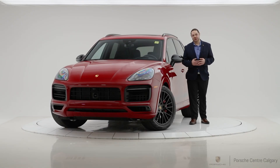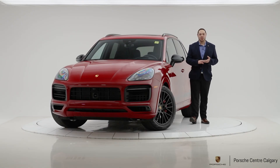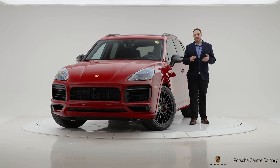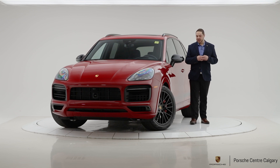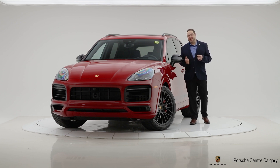Hello everyone, thank you again for joining me. I'm Jay Gombach with Porsche Center Calgary, and once again in our virtual showroom. In front of me today is what I would consider probably the perfect full-size sport SUV — the 2021 Cayenne GTS.